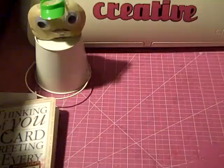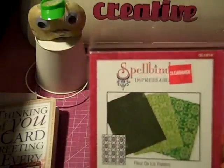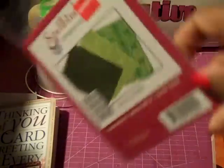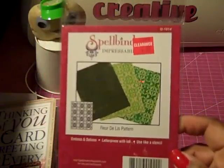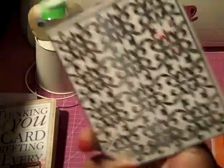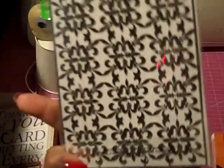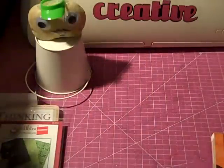From Joann's, the Spellbinders had quite a few on clearance but I only got this one. It's an embossing template and it was $1.97.